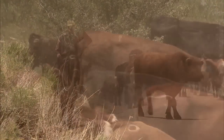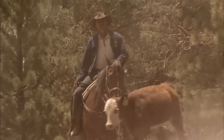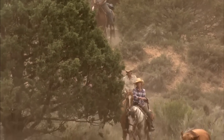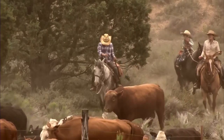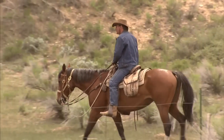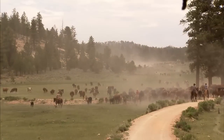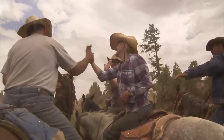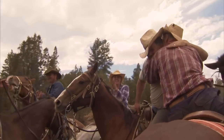Our one o'clock deadline has come and gone, but the cattle are almost there and nobody is calling it quits. These late-arriving cowboys ensure that their herd makes it to the pasture. It's a rewarding end to a challenging three-day journey. We did it, man. We did it!